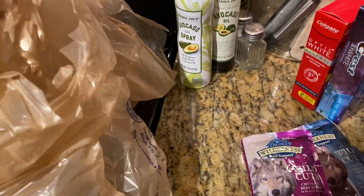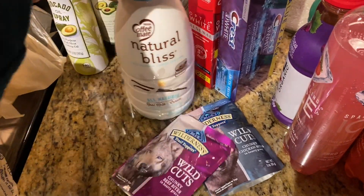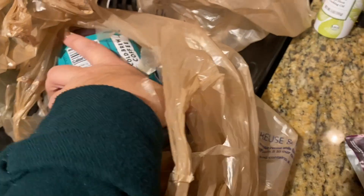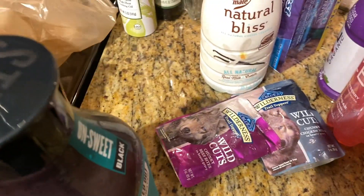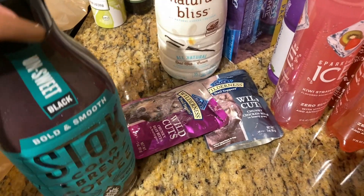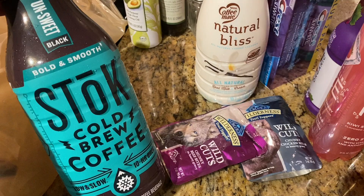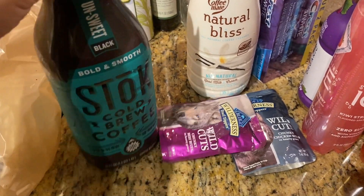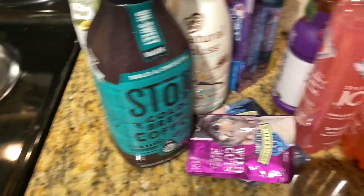Also got some more creamer, which is the Natural Bliss French Vanilla. I love just vanilla creamer. And then I did get some iced coffee. They didn't have the Blonde Roast, which I really like, but I got the Unsweet Bold and Smooth Cold Brew by Stoke. They have a Pumpkin Spice one out, and I cannot wait until my store gets it. It looks so good.